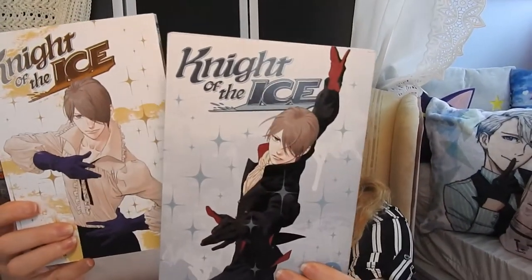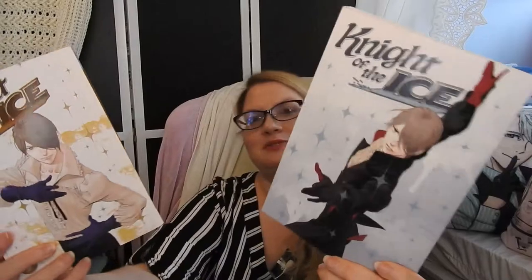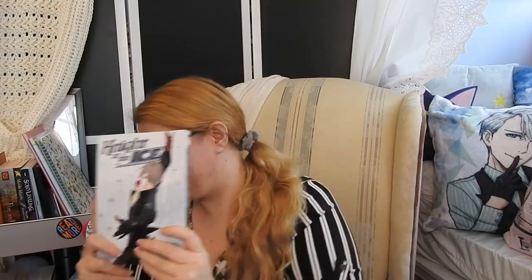Next in the box I got volumes four and five of Night of the Ice. I still haven't gotten to read the first volumes yet, but I am looking forward to it. It looks like a good shoujo slash josei, and I am interested. I'm going to be reading this as soon as I can — count on it.